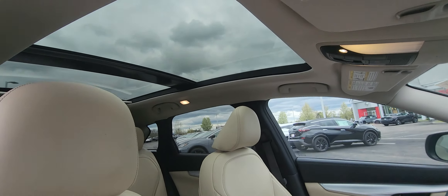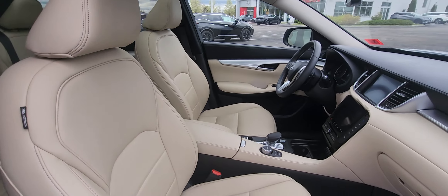Why don't we just get it from the inside angle? There you go. Beautiful interior.